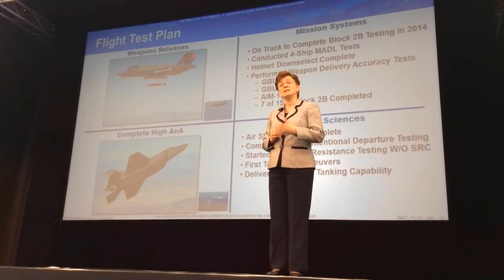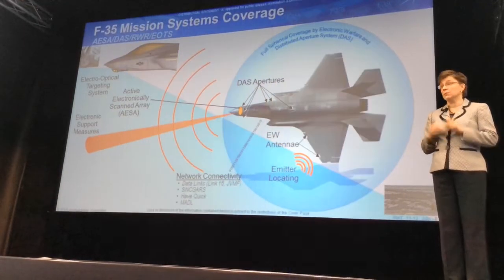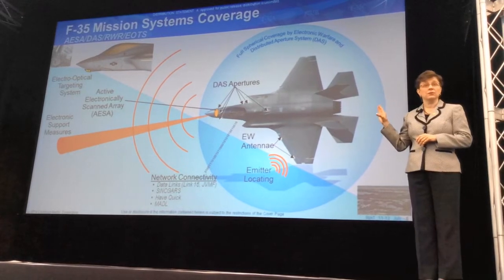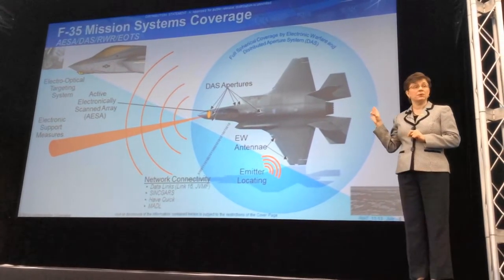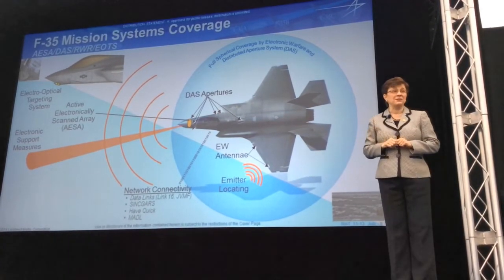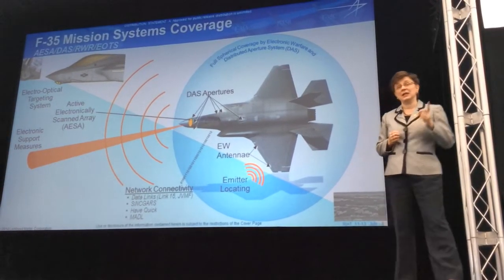The MADL is a stealth communication technology — very important. The helmet system — you've probably heard a little bit about our helmet. Sensor integration is really changing how the mission will be conducted and gives capability to the military that we don't have in any other aircraft today. In some sense, this aircraft is not only a fighter — it is actually a command, control, and intelligence gathering aircraft.